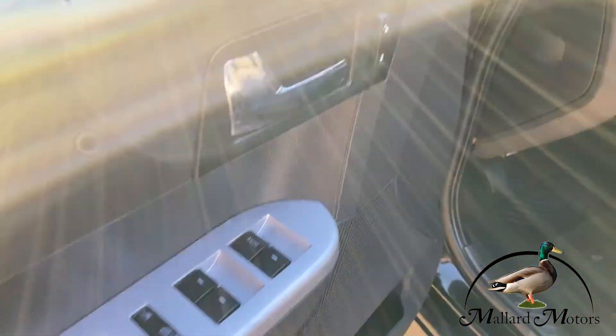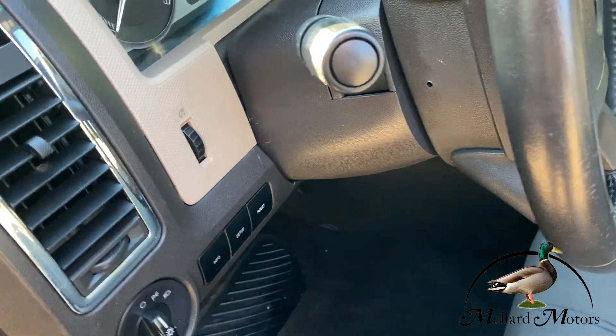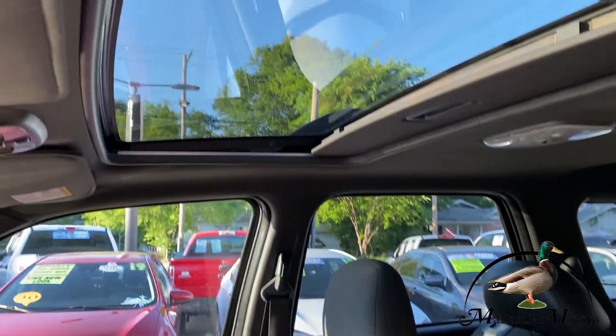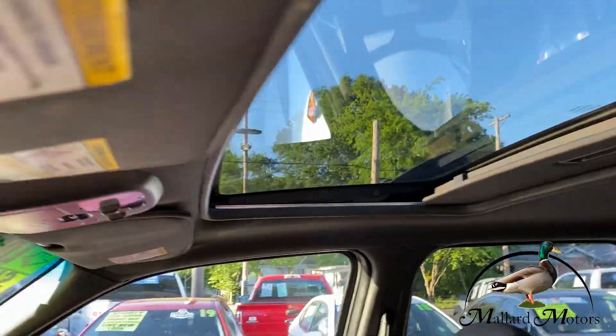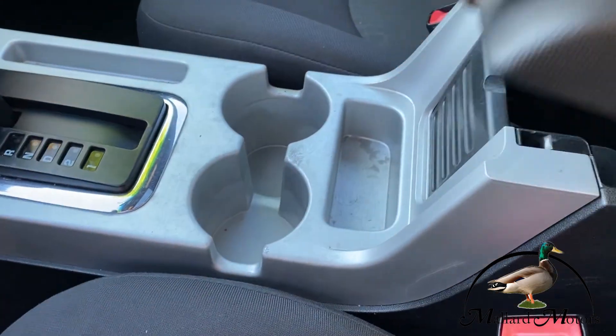Inside we've got power locks, power windows, power mirrors. You've got your fog lights here, you've got nice cloth seats. There's your beautiful large sunroof. Lots of cup holders and storage.